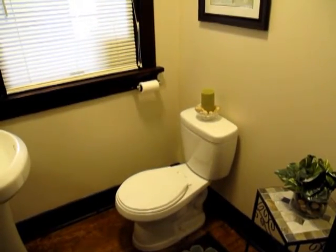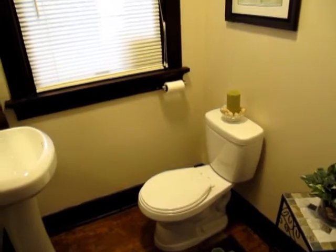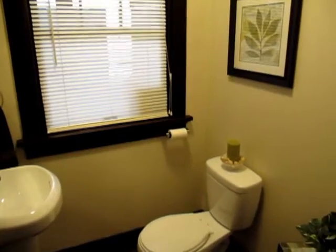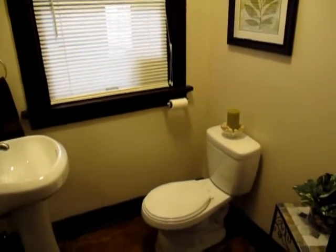This great powder room was just updated by the homeowners with nice neutral linen walls, a crisp white pedestal sink and toilet and is perfectly located on the first floor.